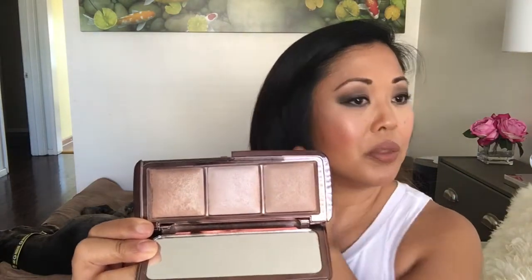The next thing I'm gonna try to hit pan on is my Hourglass Ambient Lighting Palette. I've been using it a lot lately — I'm wearing it right now. It gives a very subtle glow-from-within, like a candlelight dim-light glow. I don't know how long that's gonna take me but I'm going to try.